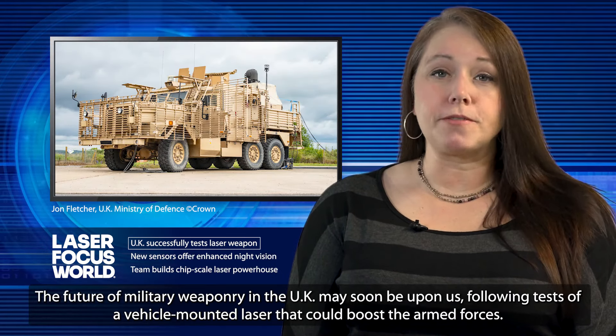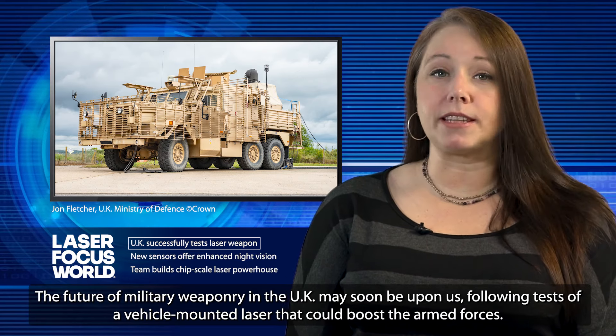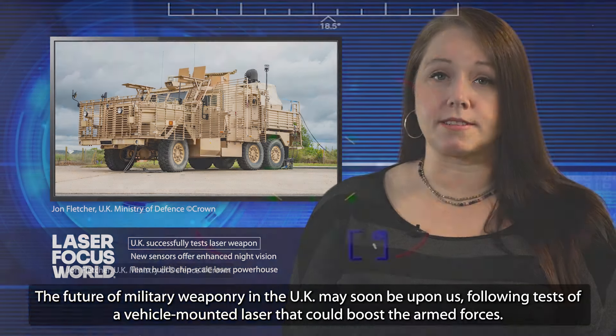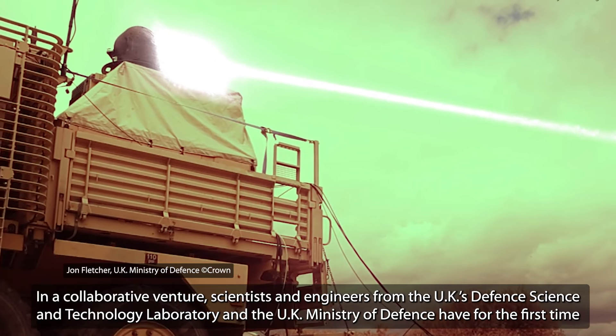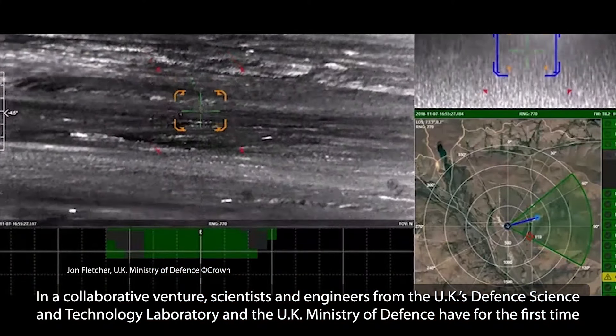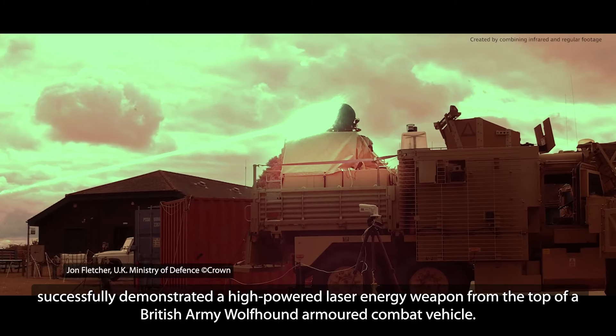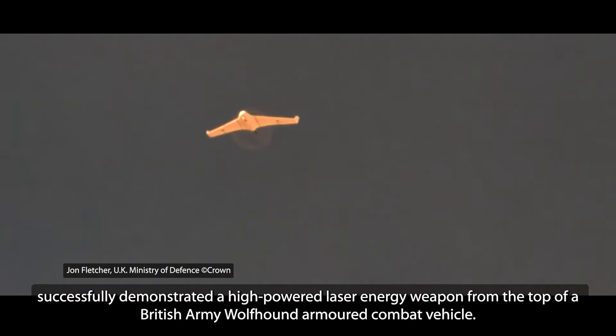The future of military weaponry in the UK may soon be upon us, following tests of a vehicle-mounted laser that could boost the armed forces. In a collaborative venture, scientists and engineers from the UK's Defence Science and Technology Laboratory and the UK Ministry of Defence have for the first time successfully demonstrated a high-powered laser energy weapon from the top of a British Army Wolfhound armoured combat vehicle.